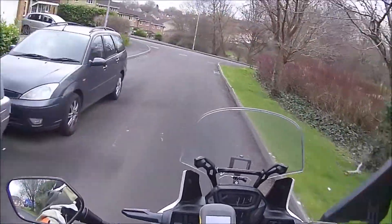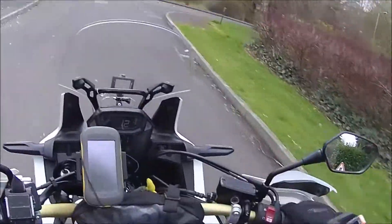Friday morning, how past 12 exactly. Off on our Snowdon adventure.